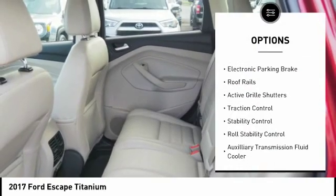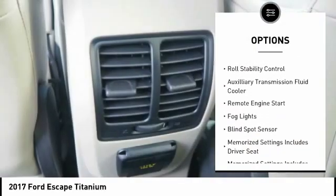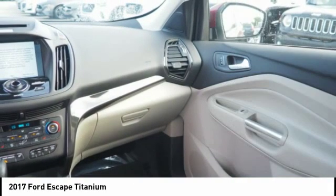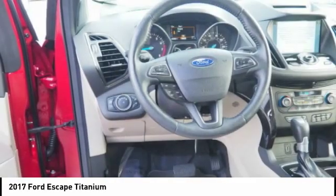Power windows with safety reverse, electronic parking brake, roof rails, active grille shutters, traction control, stability control, roll stability control, auxiliary transmission fluid cooler, remote engine start, fog lights.